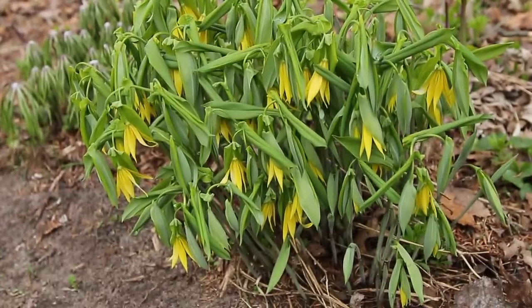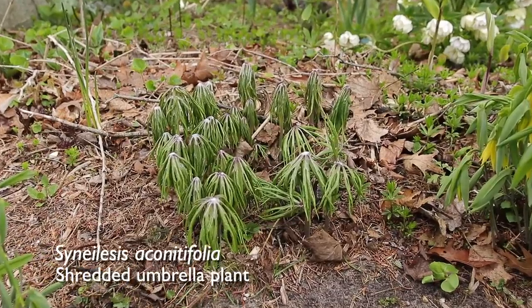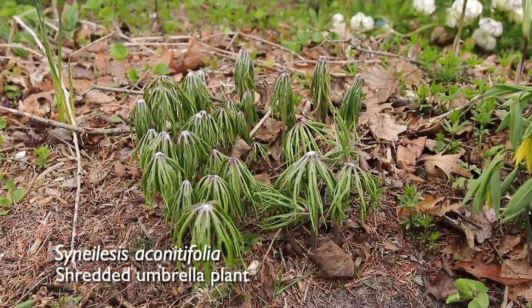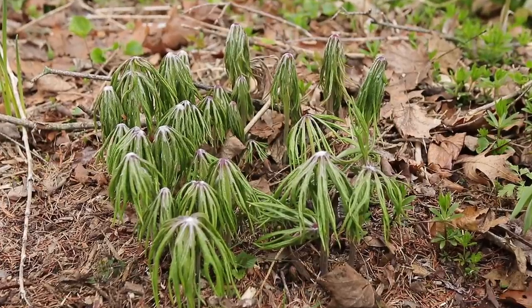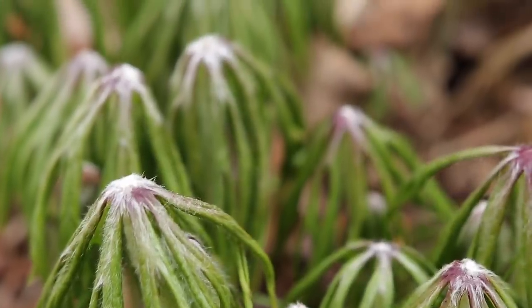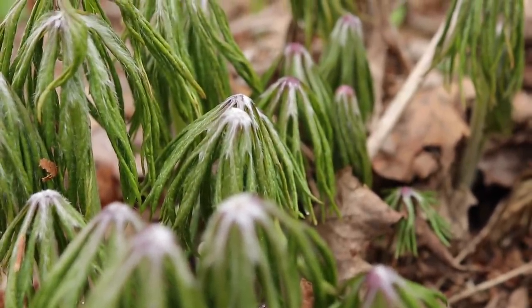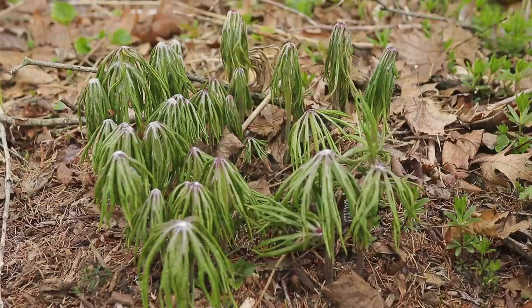The next plant is right next to the bellwort, and this is such a stunner — it's such an unusual plant. This is shredded umbrella plant. First of all, it wins for possibly the best name. It comes up in these sort of floppy, slightly fuzzy little stems and they look like shredded umbrellas that are sort of folded up. As they grow they get bigger and they open up. They do have flowers — some people hate the flowers, I don't mind them. It's really lovely and I'm happy it's doing well in my garden.